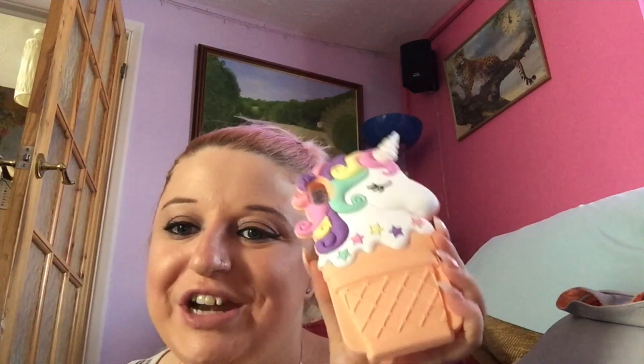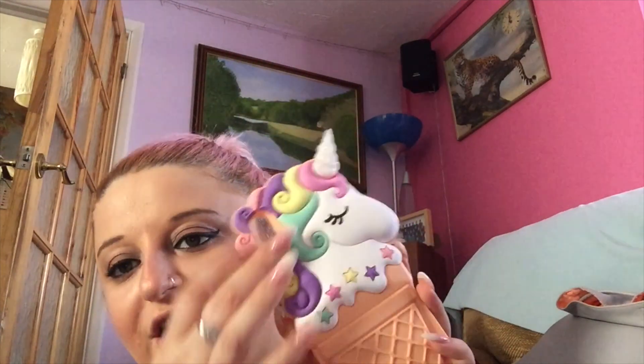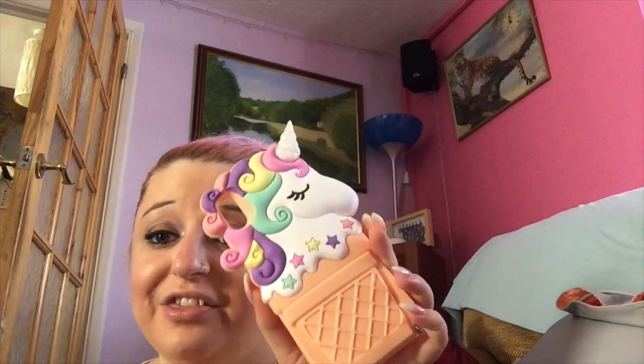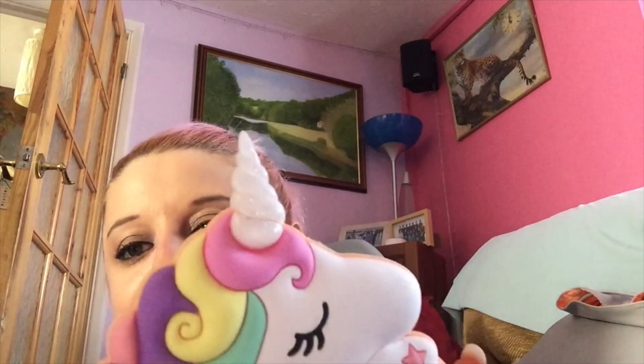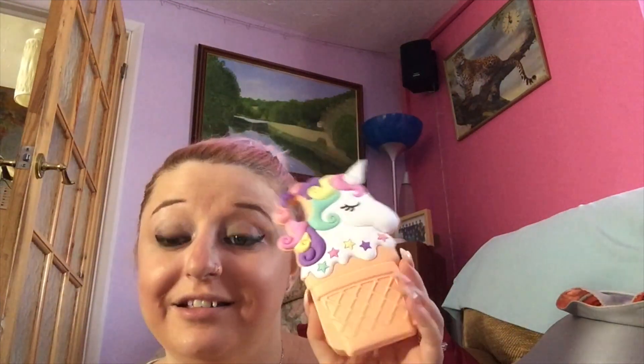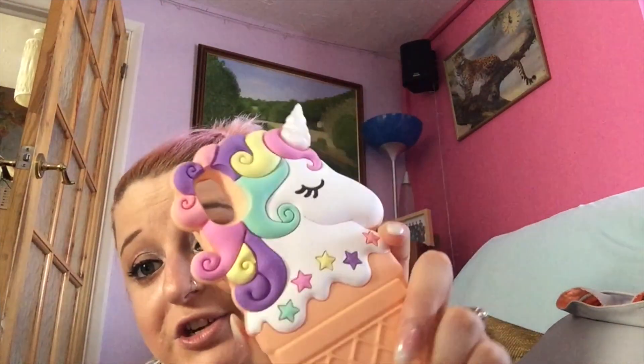This next one is from Claire's as well — it's a unicorn inside an ice cream cone, like they've made the ice cream into a unicorn. I absolutely love this case, it's so cute and chunky, and I love chunky cases. The horn is even glittered. This one from Claire's was about eight pounds. I'm not sure if they still have it, but they should.